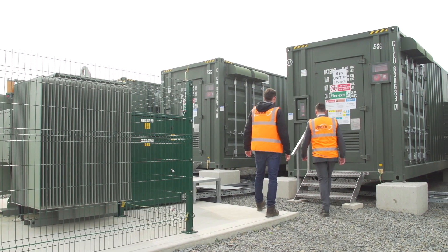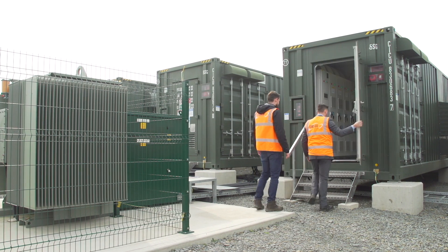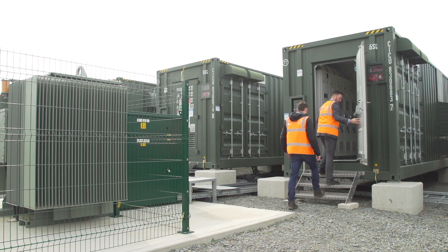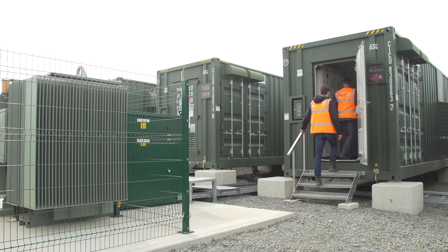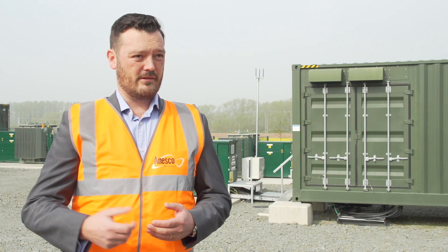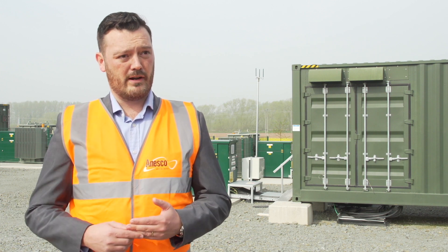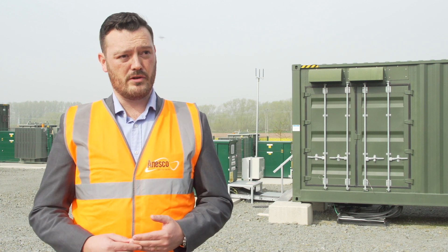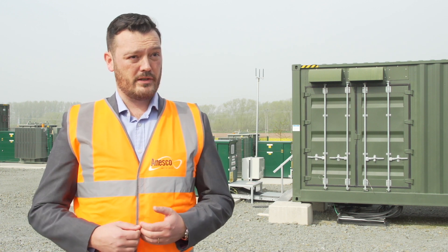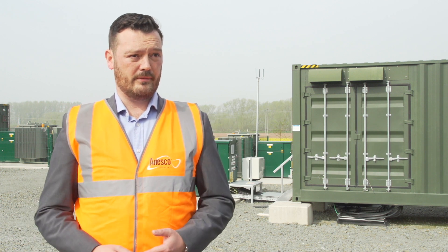We can install more and more renewables but unless you have highly flexible dynamic assets to back that up, we won't meet our carbon targets. The main benefits of battery storage are their highly dynamic characteristics — the fact that they are able to increase or decrease their output or demand at almost the flick of a switch is incredibly important to enable volatile renewable sources to come onto the system.